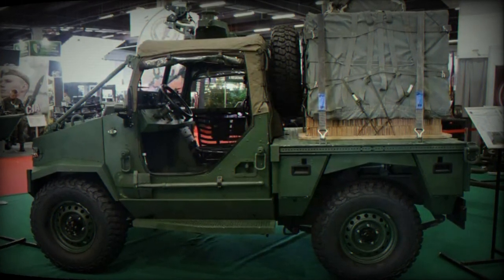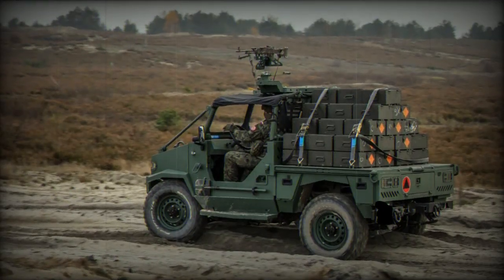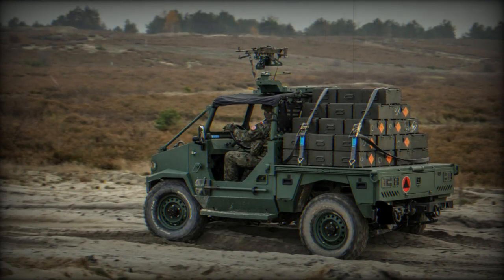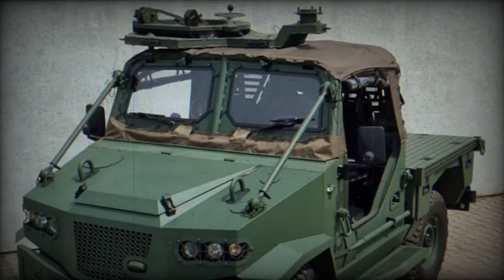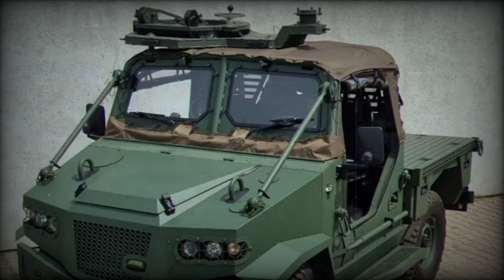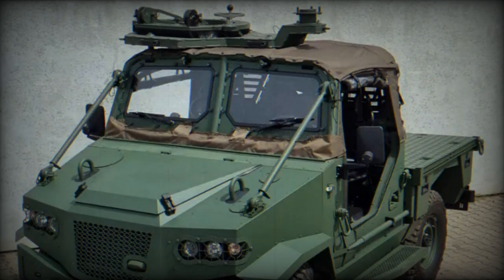Designed for easy transport, the Kaffer Aero 4x4 can be airlifted by helicopters using an attached platform or housed inside transport aircraft like the C-130 or C-295M. Notably, a single C-130 aircraft can accommodate three Kaffer Aero 4x4 vehicles, highlighting its adaptability for various military operations.